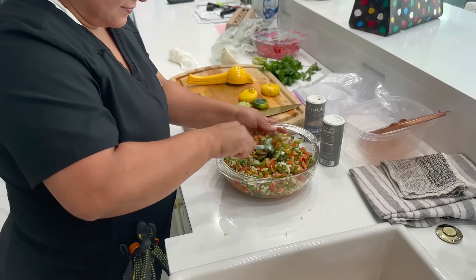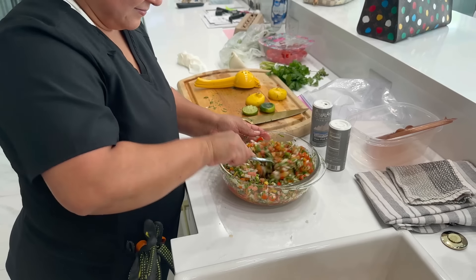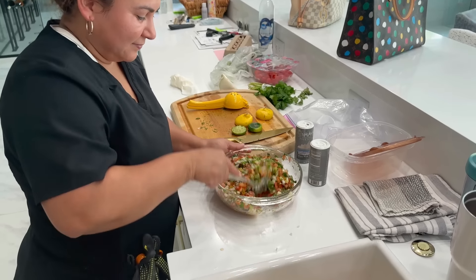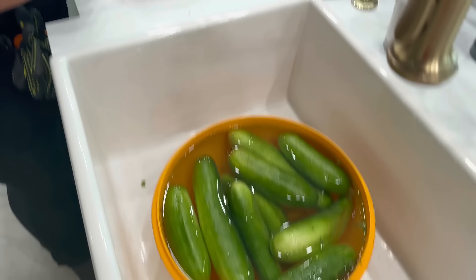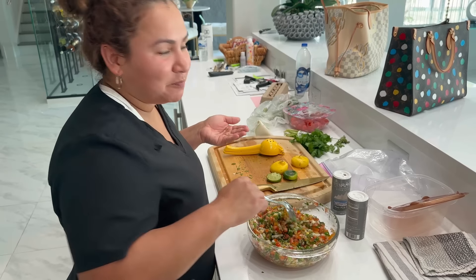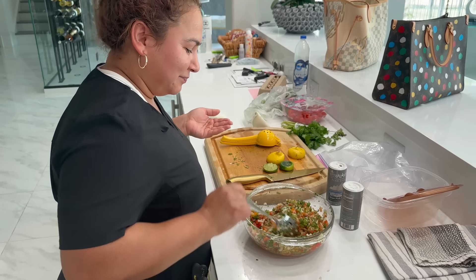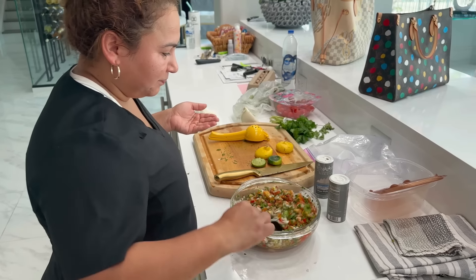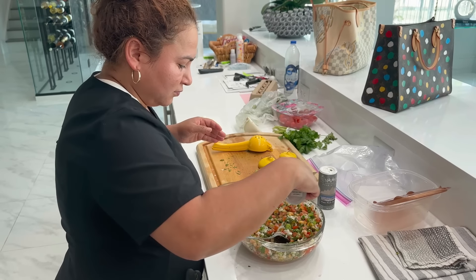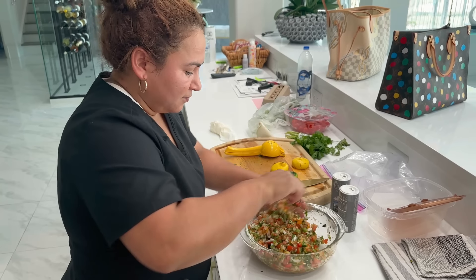Someday I'm going to have to try making it myself, but it probably won't turn out like hers. It smells really good — you can smell it. Look at those fresh, nice cucumbers! She tries it — it smells amazing. You mix it really good.